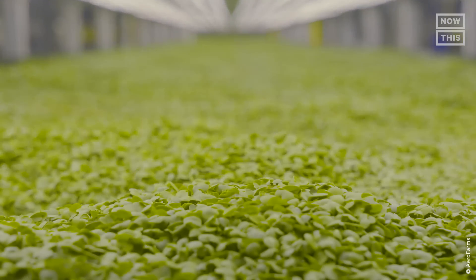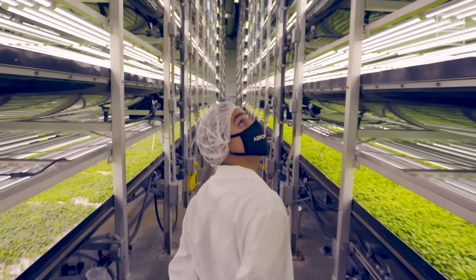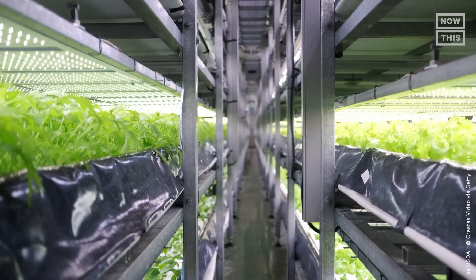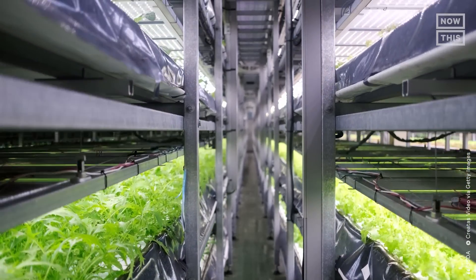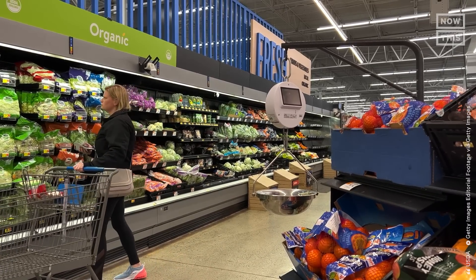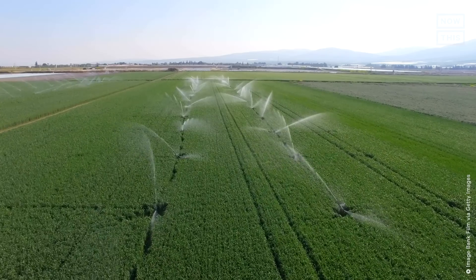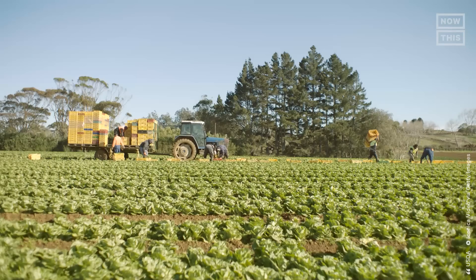Indoors, the environment is totally controlled — the amount of light, nutrients, moisture, and air needed for crops to grow is all calculated. Proponents of vertical farming say the system has potential to fight food insecurity around the world. Not only that, but vertical farming can also help conserve water, save land, and overall reduce the amount of emissions associated with modern agriculture and how produce is transported.